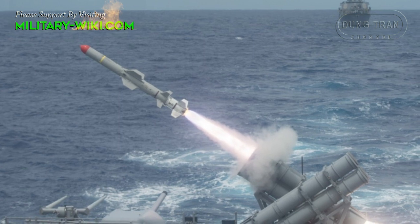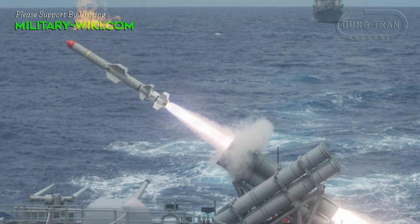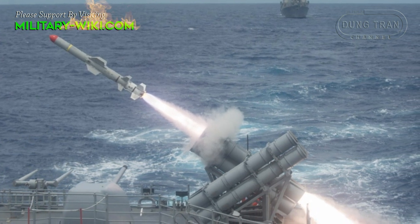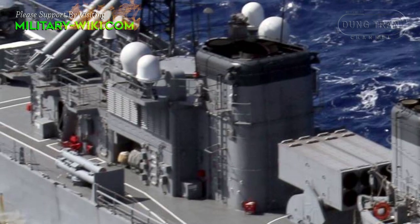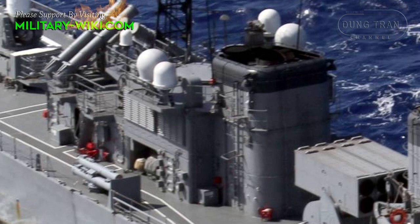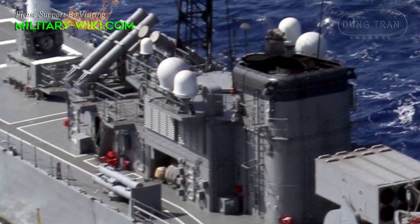JDS Abukama and her sisters are armed with four RGM-84 Harpoon anti-ship missiles, and a Type 74 eight-round launcher for firing anti-submarine rockets. Two triple 324-millimeter Type 68 torpedo tubes on board can launch Mark 46 Mod 5 torpedoes.